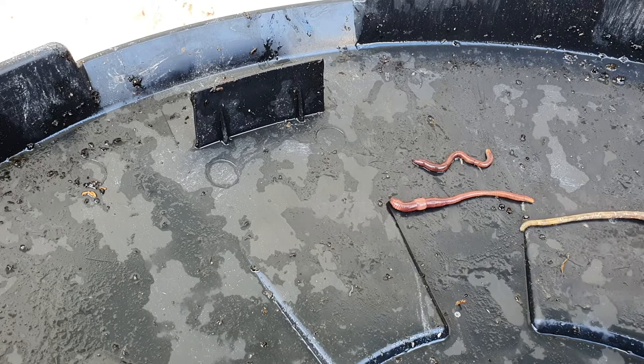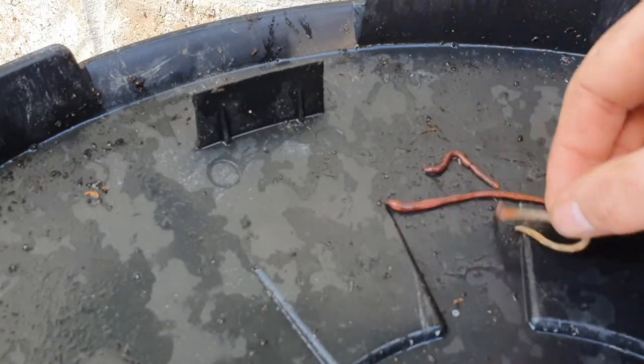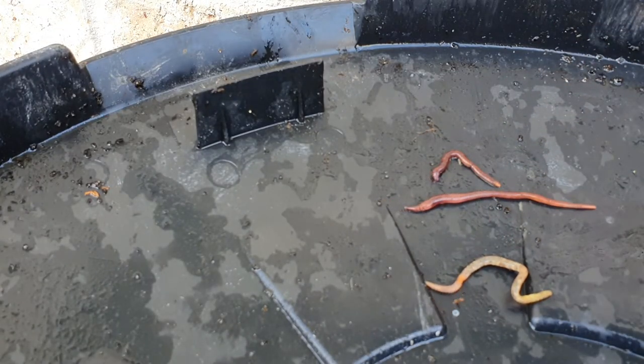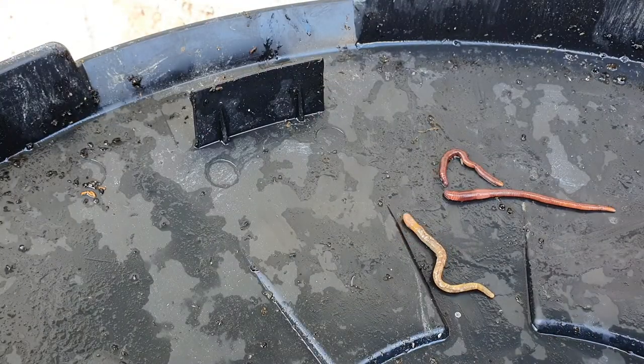They come and go into the compost bins whenever they want, and quite often you will see a few earthworms in there if they've got access to the bottom of the composting bin, like my Dalek, that goes straight onto the ground.